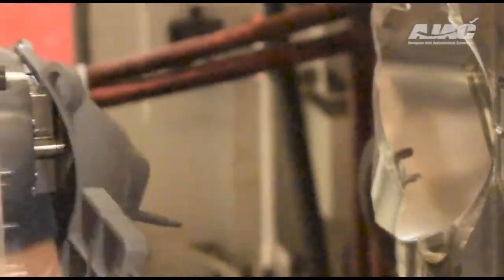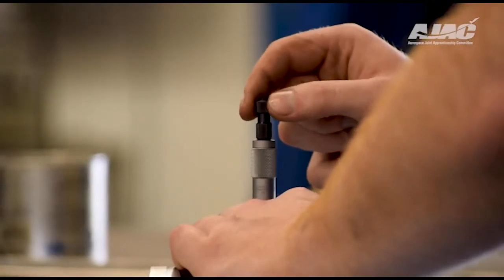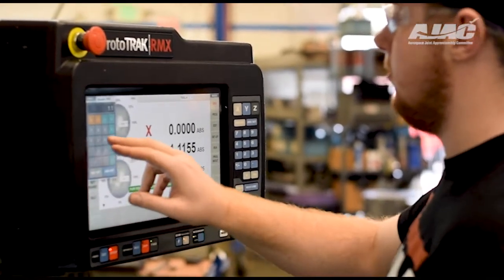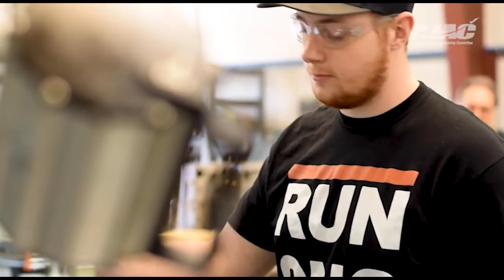We are only producing masks today because of the apprenticeship program and because of Ajax. What really got me to this point was having Rob as my mentor — really riding me and showing me how to work on a mill, work on a lathe, get the CNCs running at full capacity, and having good mentors at Ajax.